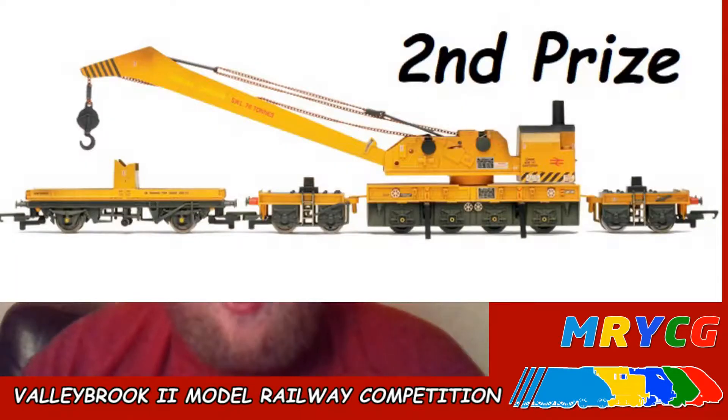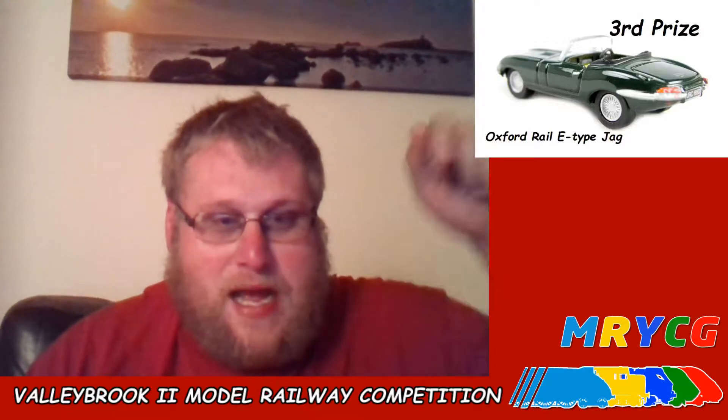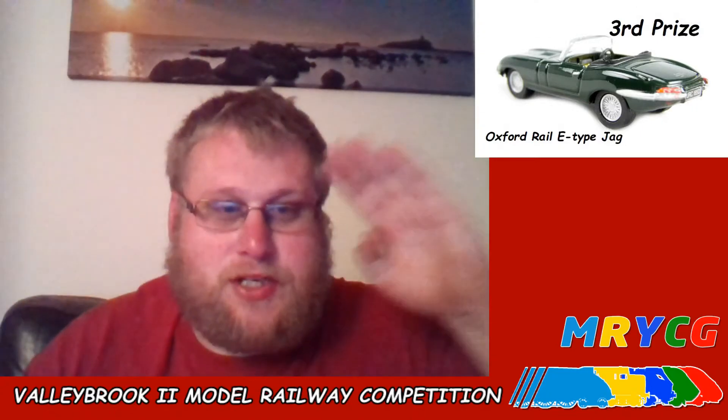I'm recording this on the 4th of May — may the fourth be with you, for all you Star Wars fans! I'm going to give this a month, so the 4th of June will be the closing date for this competition. Please like, subscribe, and share — if anybody wants to join, all they have to do is subscribe to Valleybrook and click the bell. Recap: first prize is a £15 voucher, second prize is the Hornby 72-ton breakdown crane, and third prize is the Oxford Rail E-type Jaguar. Comment below 'I want to win [whichever prize]' — like, share, comment, subscribe, and visit moicg.com. Thank you for entering — tara from Valleybrook, bye bye!